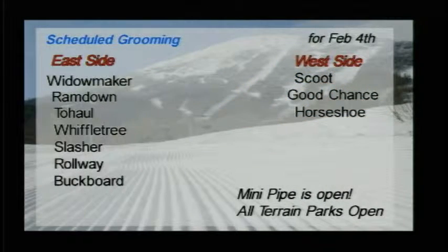On the east side: Widowmaker, Ram Down, Tow Hall, Wiffletree, Slasher, Rollway, and Buckboard. On the west side: Scoop, Good Chance, and Horseshoe.